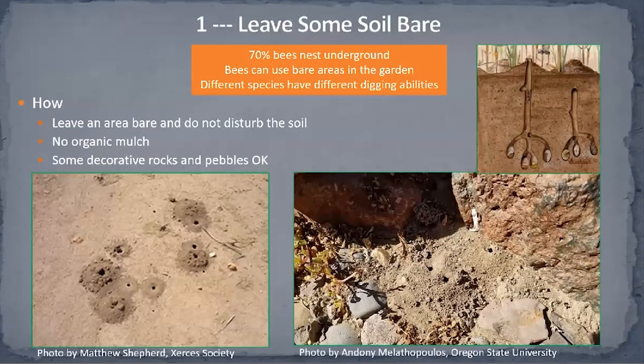Let's start with the 10 proven tips. Number one: leave some soil bare. I know that sounds strange because we're gardeners and we're into planting. But the fact is 70% of bees nest underground. Bees certainly use bare areas in the garden if they are left alone and not disturbed. Different species of bees have different digging abilities — some can use sandy soil better, and others have the ability to dig into clay-based soil.